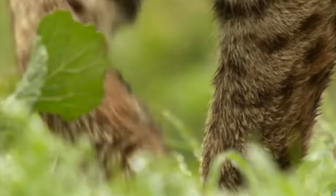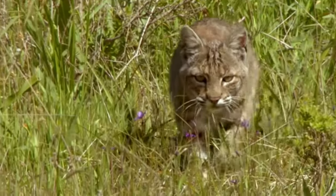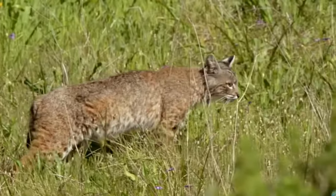Bobcats are one of the smallest wild big cats in the world and tend to be about 45 inches, or 130 centimeters, long. These mammals only tend to live between 9 to 12 years on average in the wild.